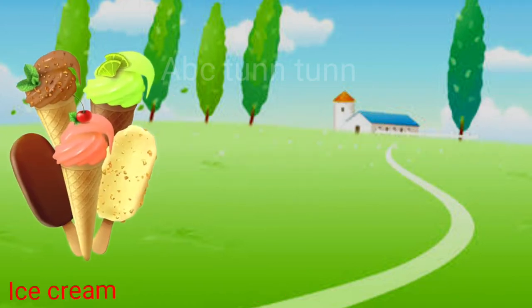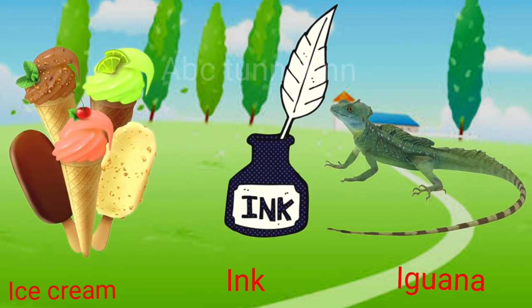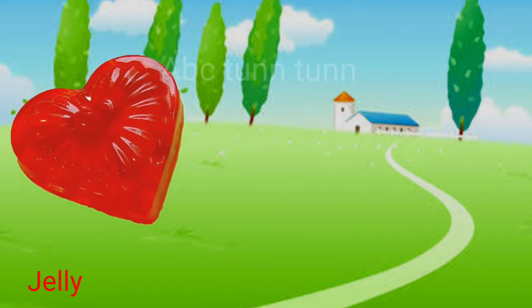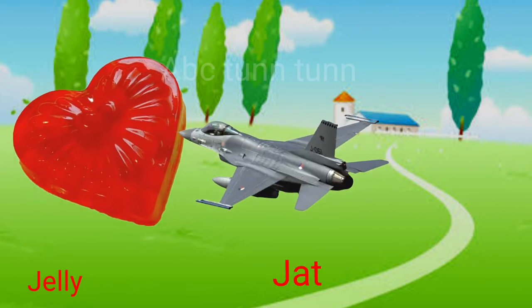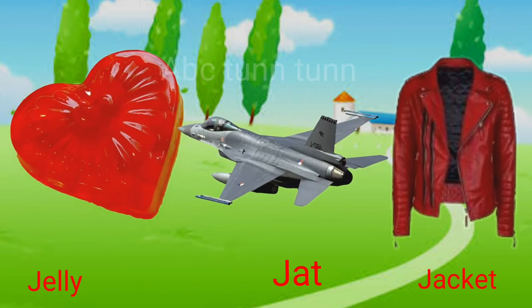I is for ice cream. I is for ink. I is for iguana. Eh, eh, eh. J is for jelly. J is for jet. J is for jacket. Juh, juh, juh.